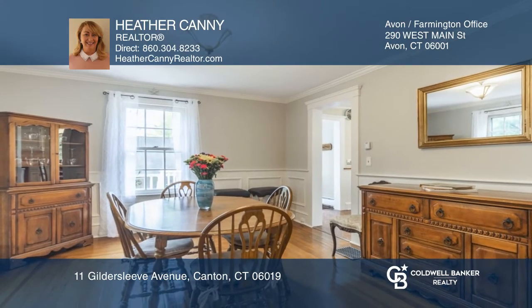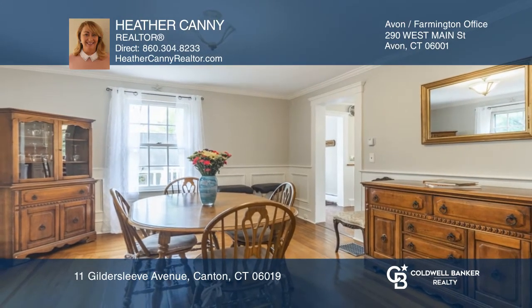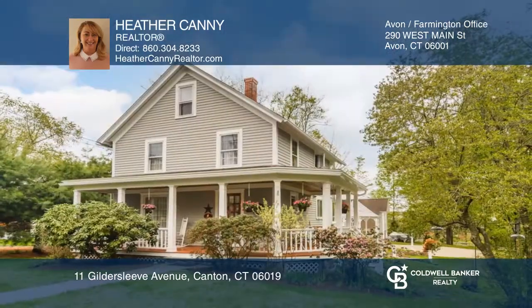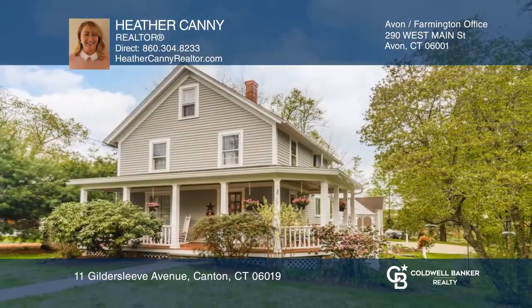Entertain guests on the multi-level expansive deck highlighted with a slate-roofed gazebo. To see how you can turn this house into a home, call Heather Canney.